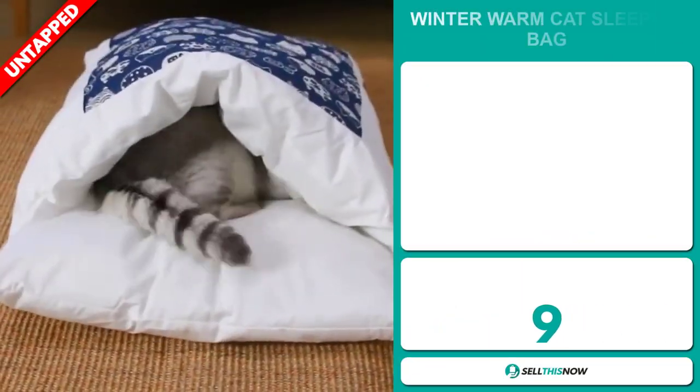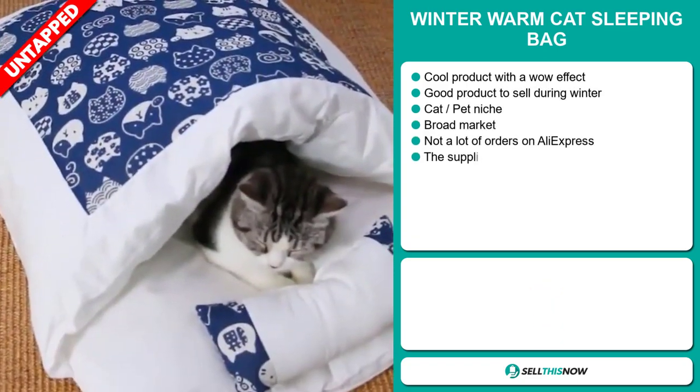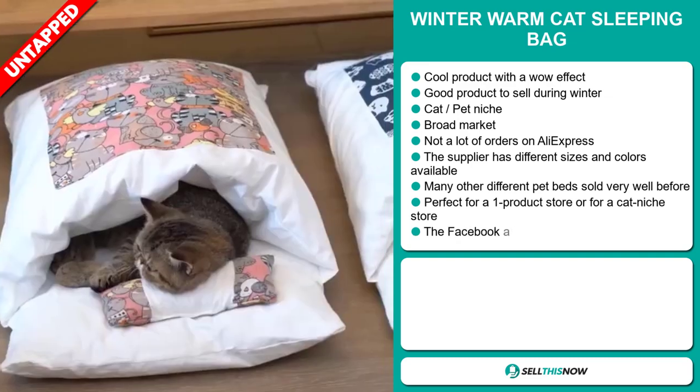Our next product is the Winter Warm Cat Sleeping Bag. Now this is a cool product with a definite wow effect, and it's a great product to sell during the winter season. It falls under the cat pet niche market, which are very passionate niches.